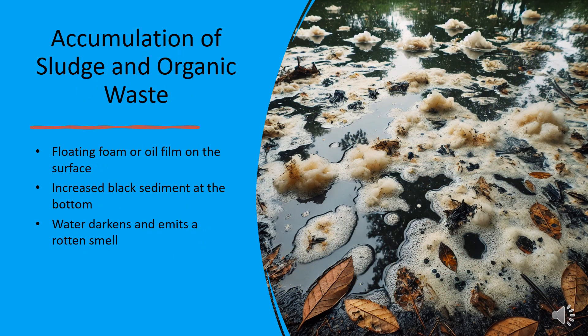First, let's talk about sludge buildup. If your pond has floating foam or an oily film, or if the bottom is covered in black sediment, this could be a sign of organic waste accumulation. Over time, fish waste, uneaten food, and decaying leaves sink to the bottom, creating a layer of sludge that releases a foul, rotten smell. To prevent this, regular pond vacuuming and bottom drain systems can help remove waste before it becomes a problem.